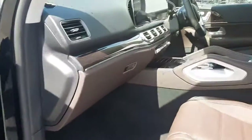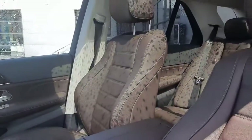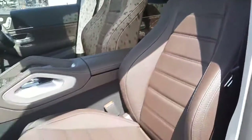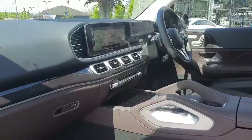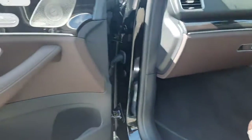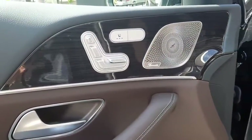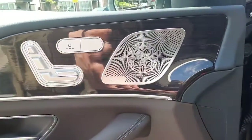Inside, this car is finished in a tan leather interior. It has electronically adjustable front seats with heating and lumbar support. You'll also notice the Burmester sound system.